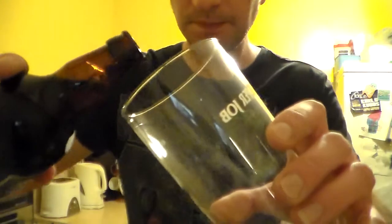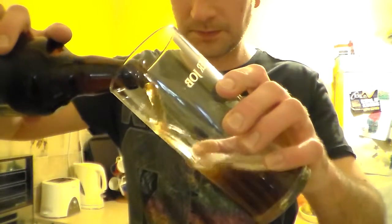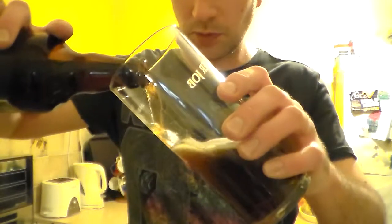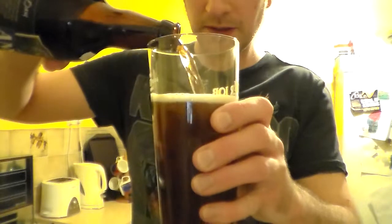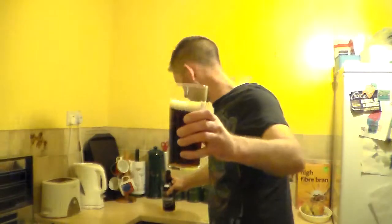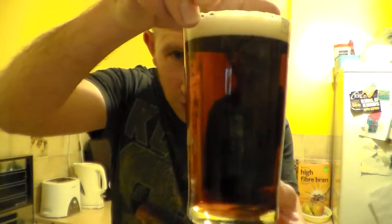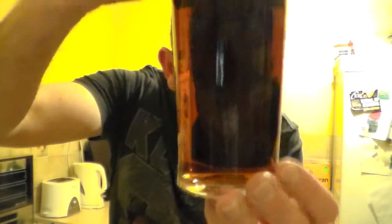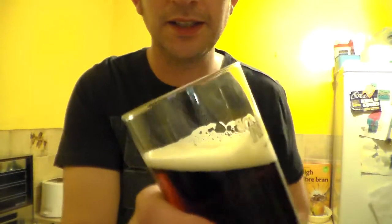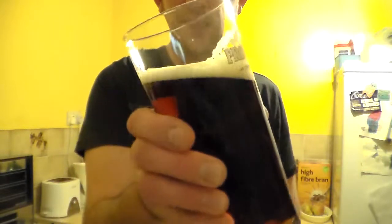Get this in the glass. Now that is a dark bitter. That's real chestnut coloured, that is. Can't see any carbonation in there. It's got a one-finger, sort of tan-coloured head. Look at that lacing on there — that spells out quality, that does. Fantastic.